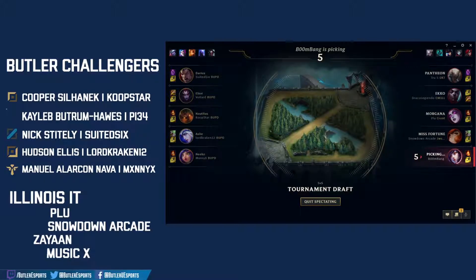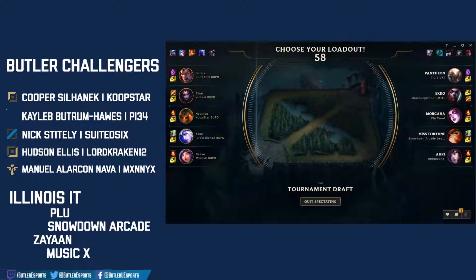Hovering all sorts of mid laners right now — Ari is the lock-in. That's triple AP threats from Illinois, double from Butler. Very balanced team compositions.